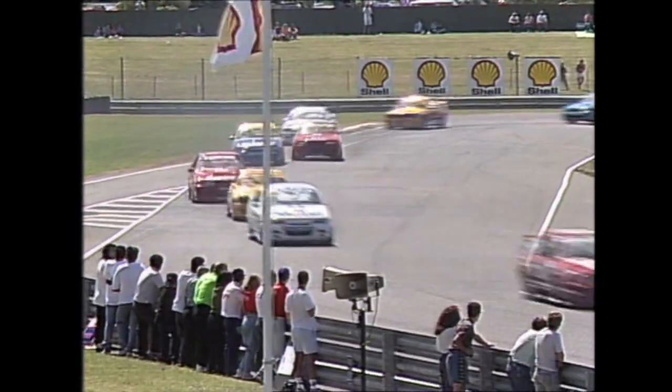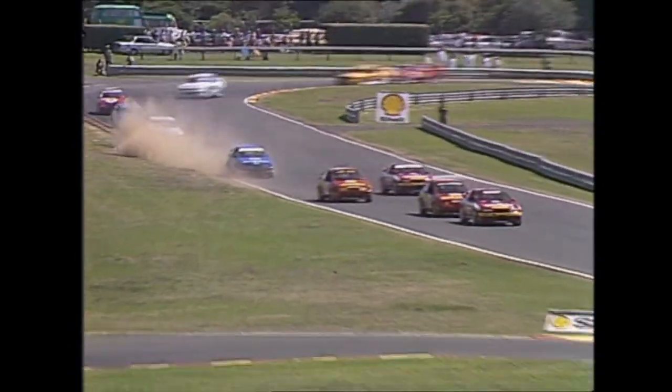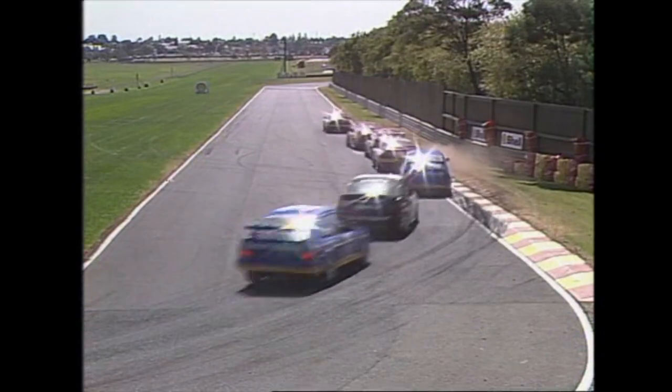Here they come past the start-finish line for the first time. Johnson, sitting in the draft of Jim Richards, pulls to the outside — but Richards comes back under brakes. The crowd got a huge thrill out of that. Johnson tucks in behind the Winfield Nissan. And John Bauer, in the second of the Dick Johnson cars, has made a brilliant start. Keeping in mind, John was the fastest man here yesterday. Car packed up this morning in the three-lap Trophy Dash — blew an engine.